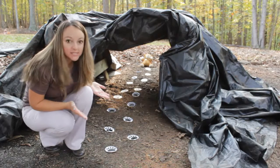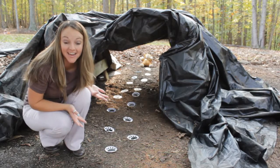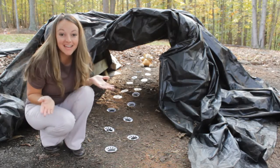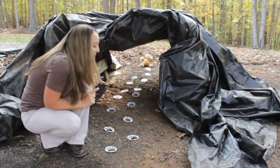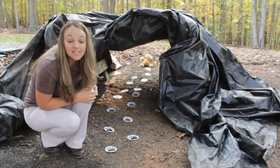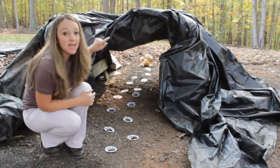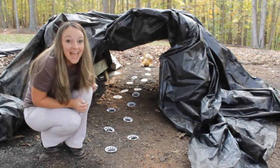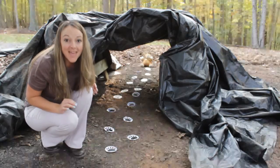Do you see any more clues as to where our next bear is hiding? We're going on a bear hunt - where can he be? Let's go see. I notice they lead that way towards the tunnel. We can't go over it, we can't go under it, we gotta go through it. Let's go through the tunnel and see if we can find our bear.